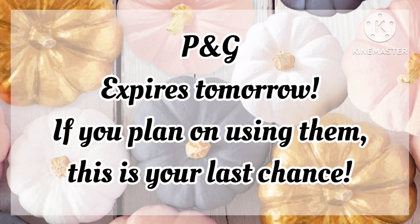Don't forget, the P&G coupons expire tomorrow if you plan on using them. This is the last weekend to do so.